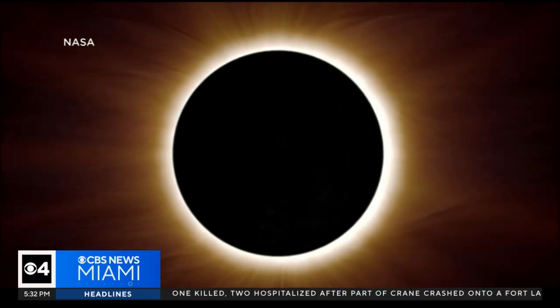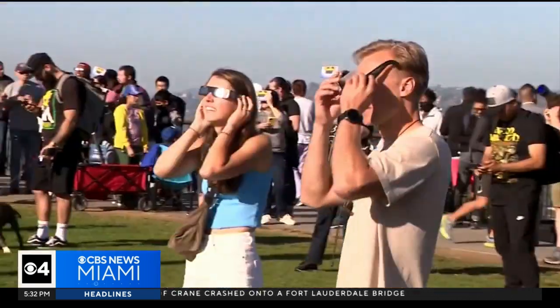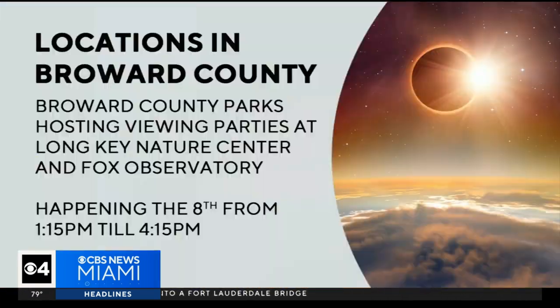If you're in Broward County, the public library is giving out free solar eclipse glasses to cardholders. Broward County Parks are hosting viewing events at Long Key Nature Center and Fox Observatory. This is happening Monday from 1:15 p.m. till 4:15.